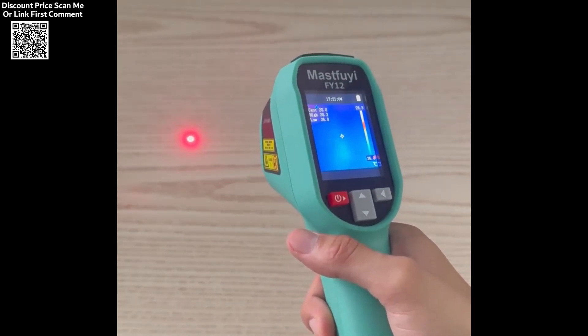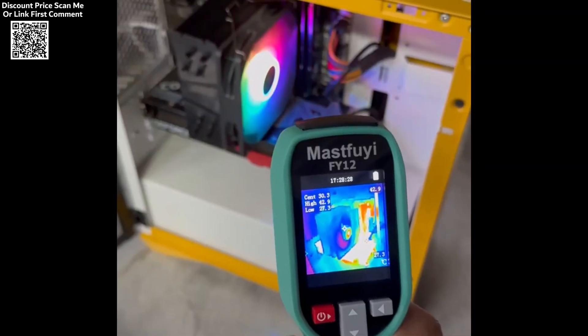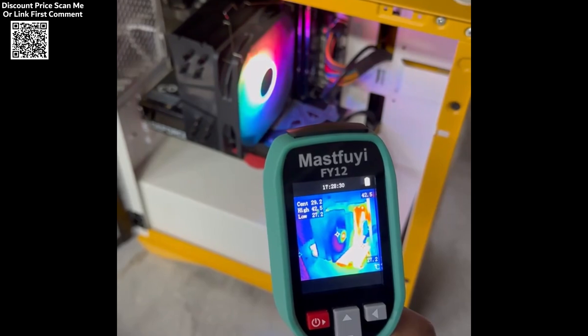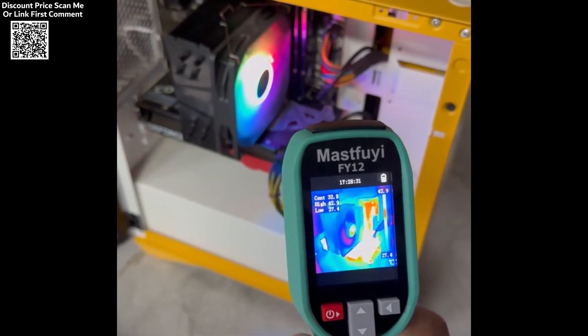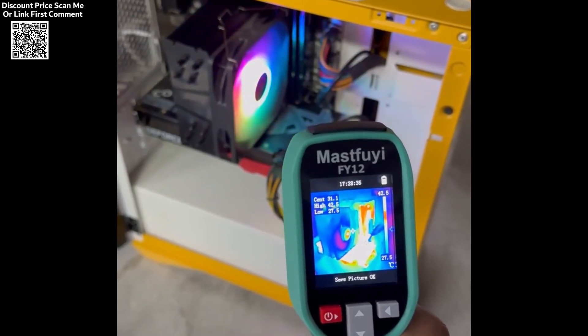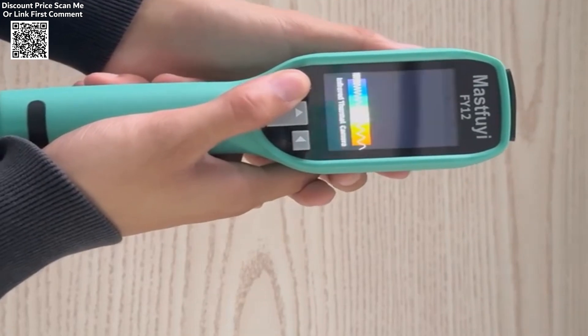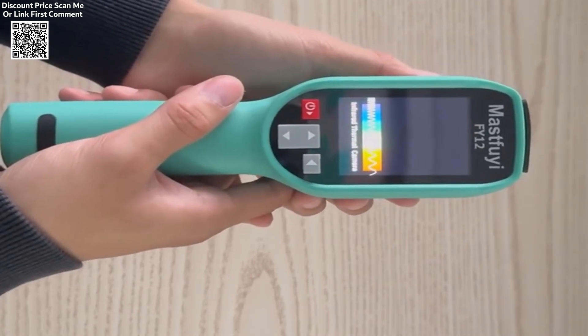With the MASFUI Thermal Imaging Camera, professionals can take advantage of advanced technology that simplifies complex detection tasks, helping them achieve accurate results in a fraction of the time. Whether you are diagnosing faults in industrial systems or performing routine maintenance, this device provides the high-resolution imaging and reliability you need to get the job done right.